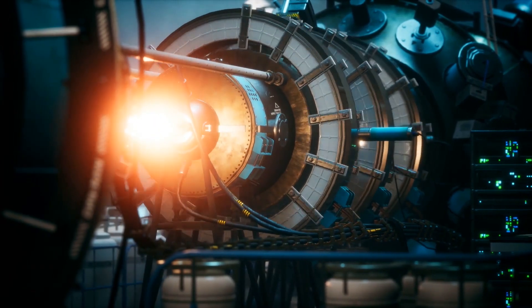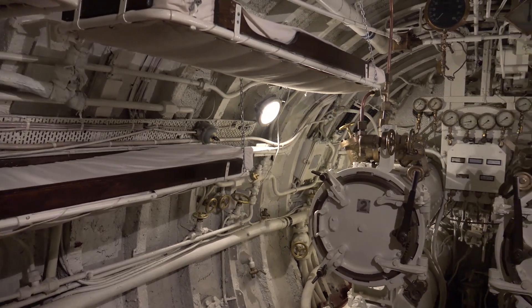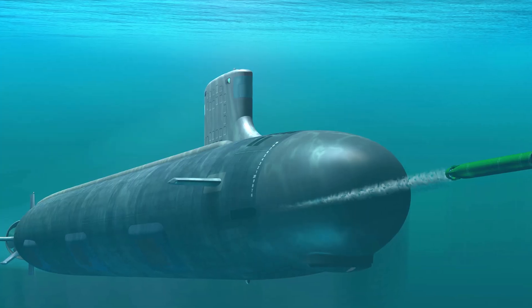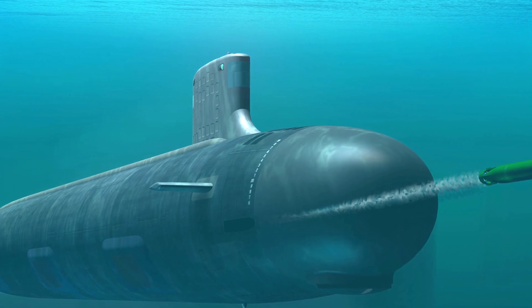Ideally, it'll have a service life of 42 years. Its nuclear fuel core should last about that long, and like any attack submarine, it'll be fitted with missile tubes galore, and capable of firing highly deadly weapons that hopefully never get used.